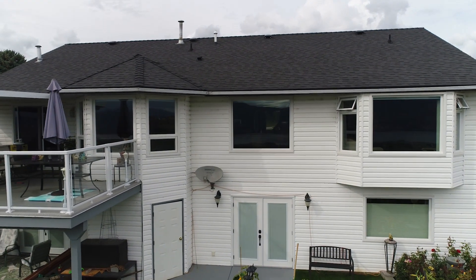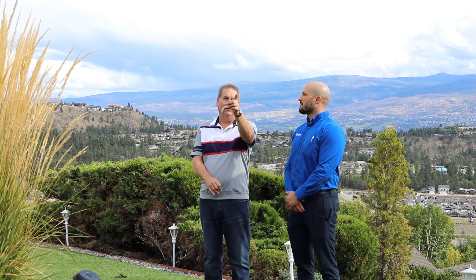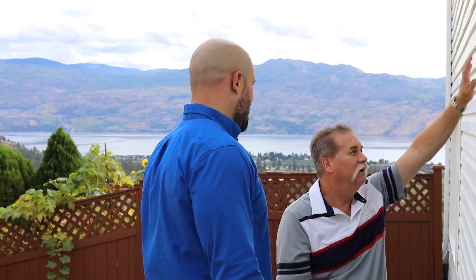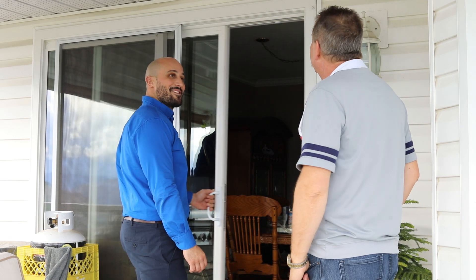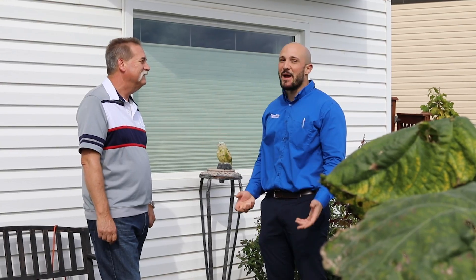It's 100% different. The old windows — we're a south-facing house, and in the Okanagan here, the sun is intense, and it would just blast through those windows like a laser beam. I had put some blackout blinds in just to alleviate the heat and the light. And with the installation of the new windows, it cut that down by 70-75%, just like that.